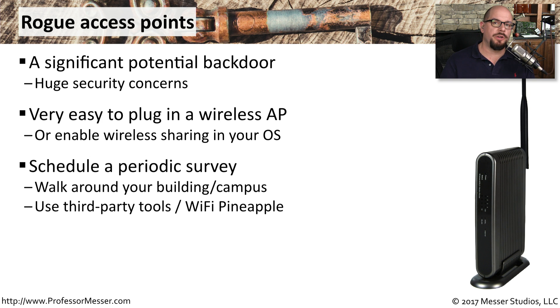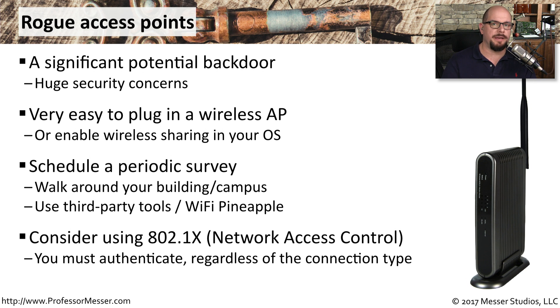If you're someone who administers a wireless network, you might want to schedule a survey. You can walk around your facility and use tools that help you identify where wireless communication is coming from, making sure nobody has plugged in an access point without permission. Another important mitigation step is to configure 802.1x on all of your network devices — this is network access control, and it requires authentication for everybody who wants to use any resources on the network.